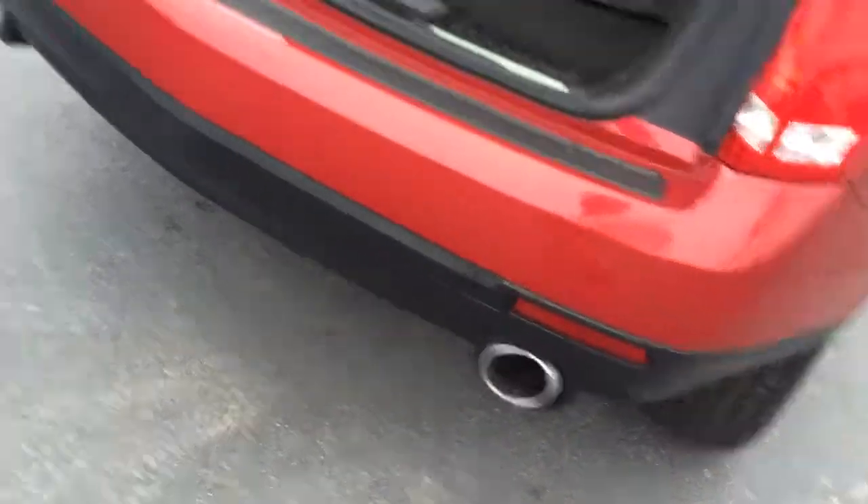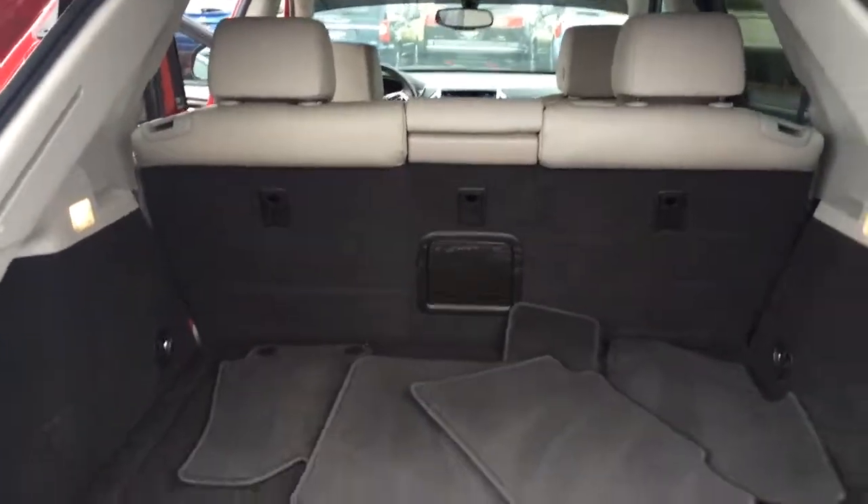Tires are excellent. Plenty of space back here in the back for storage.